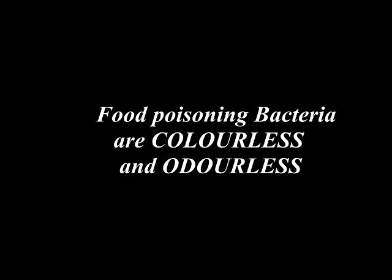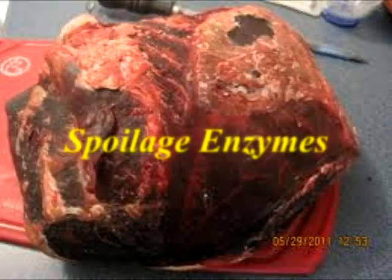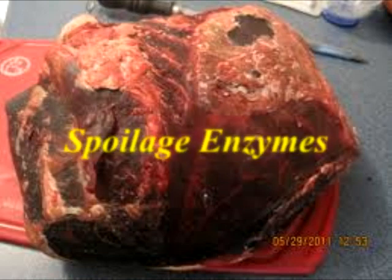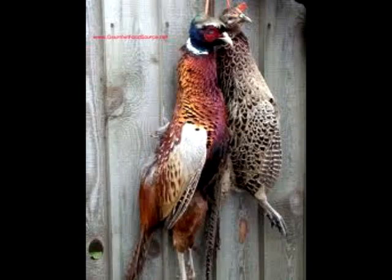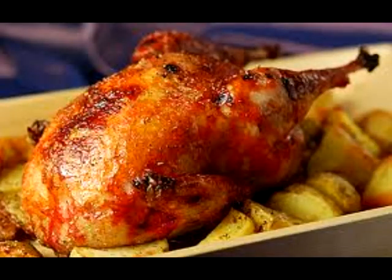Food poisoning bacteria are colourless and odourless and cannot be detected by the human eye or nose. What you are seeing and smelling is the effect of spoilage enzymes, which naturally break down edible matter over a period of time but do not in themselves render the food poisonous. For example, game birds like pheasant are often hung for a period of time to allow spoilage enzymes to soften the meat and enrich the taste.